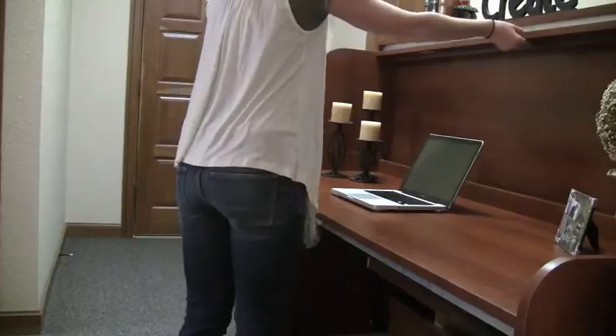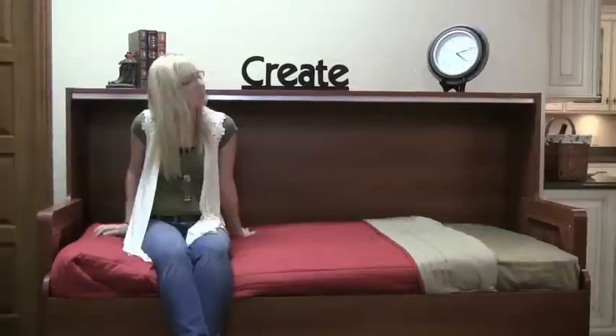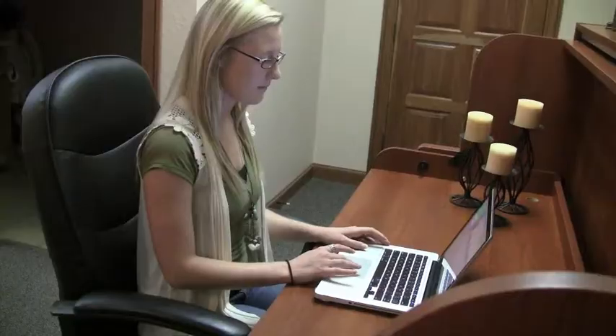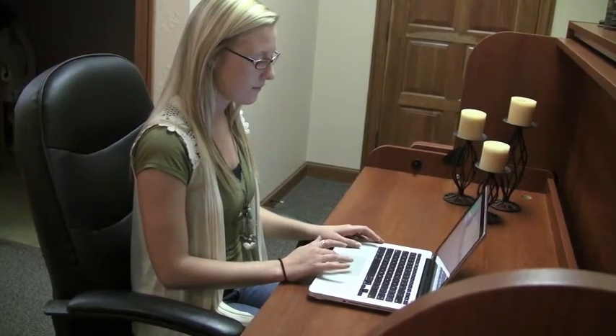Monarch desk bed is a unique sleeping, storage, and work solution for your small space. Designed to transform from a desk to a bed, objects up to 17 inches stay in place on the desktop while the desk converts to a sleeping space.